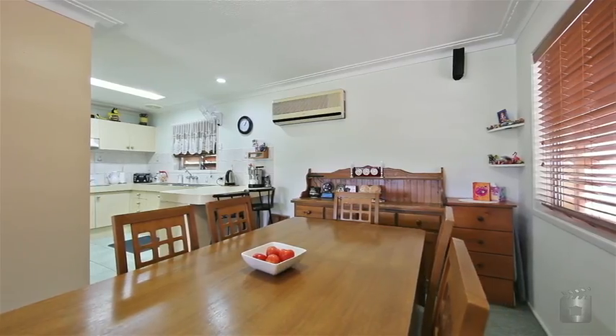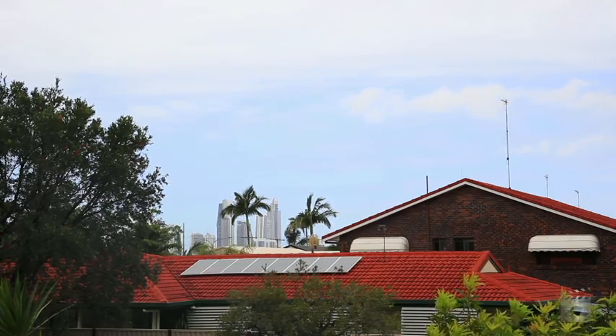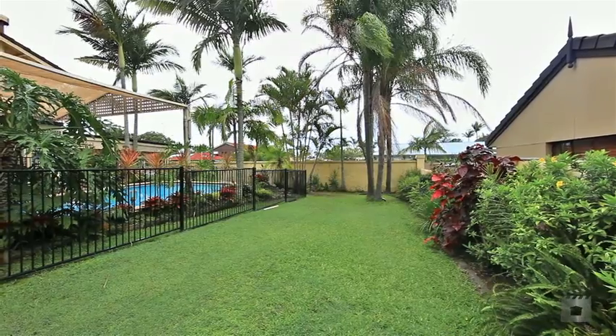Located in the sought after and central hub of Bonoa, sit back and admire the beautiful Surfers Paradise skyline from your lounge room. 12 Kinloch Avenue, Bonoa.